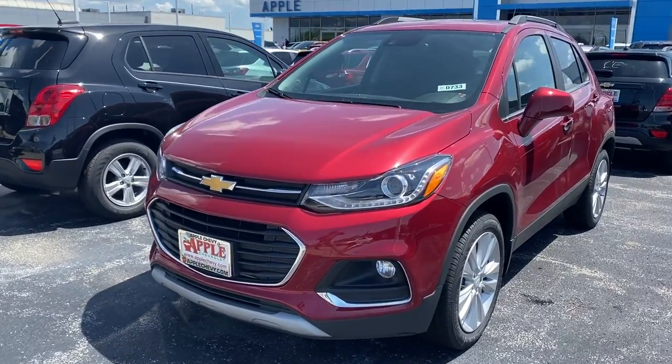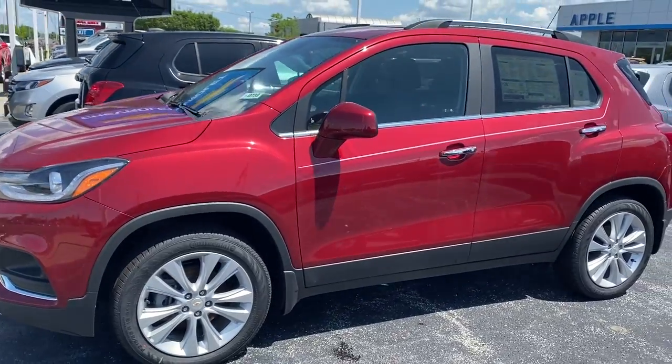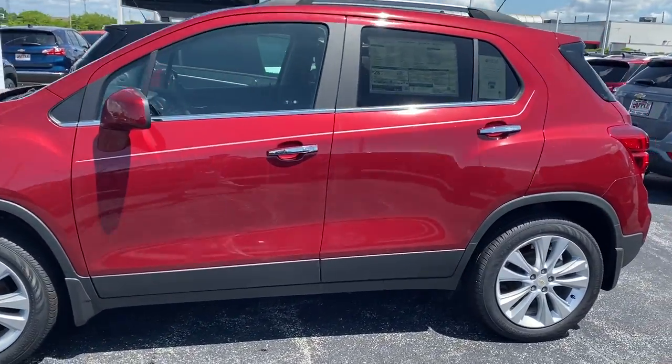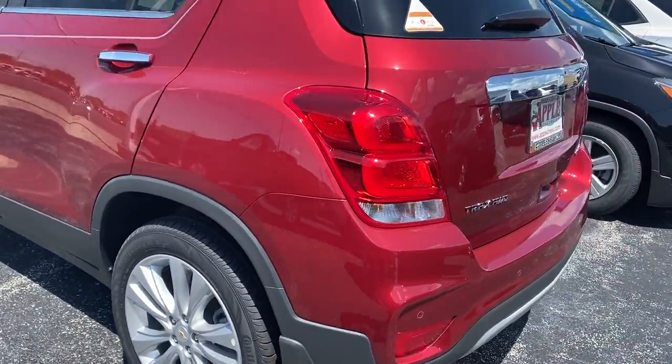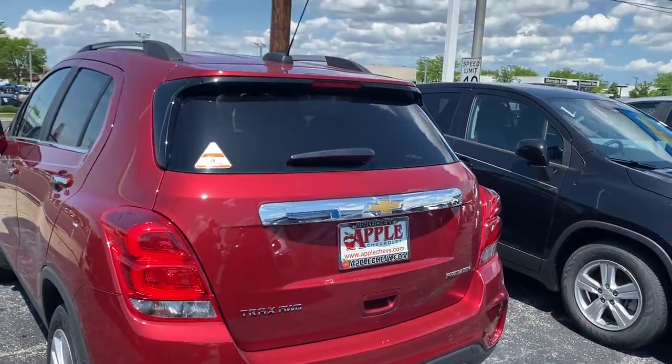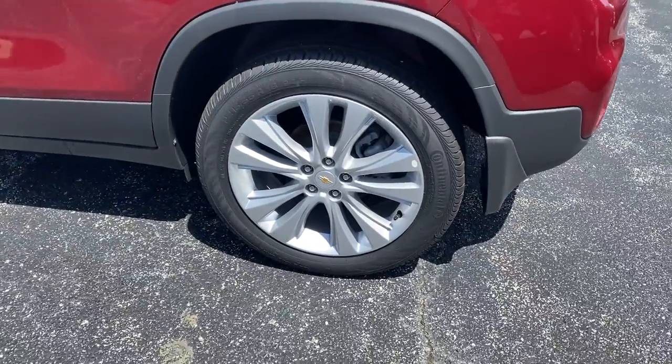This all wheel drive vehicle comes with a 1.4 liter 4 cylinder turbocharged engine. It is an all wheel drive vehicle. It does have back tinted windows with 18 inch aluminum wheels.